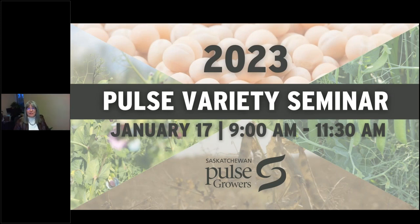Good morning, everyone. We are happy to welcome you to SPG's 2023 Pulse Growers Seminar. My name is Laurie Priesen, and I'm the seed program manager for Saskatchewan Pulse Growers, and I'm going to be your host for today's session. If you provided either a CCA or CCSC number at the time of your registration, you will receive credits for today's session.